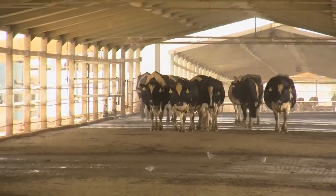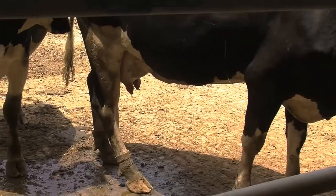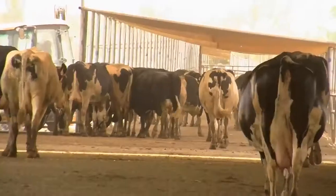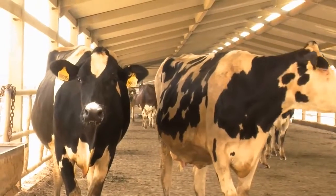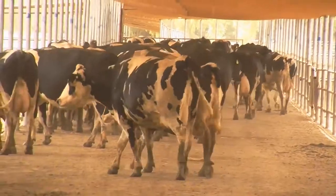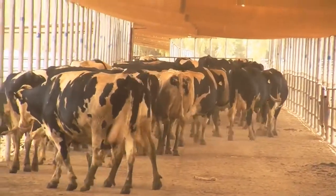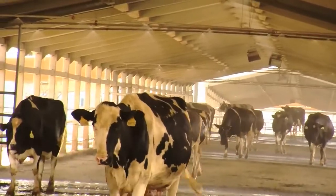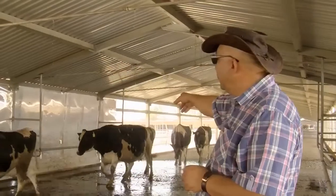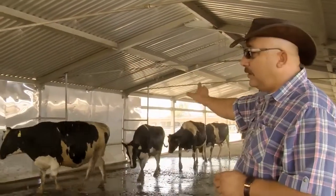We arranged these passages to be fully comfortable for the animals, so we made the floor of concrete with a rubber mat. There is a very wide passage to get the animals in and out faster. We added water drinkers everywhere and showers — you can see the showers now. This is the most important thing we did on the farm.